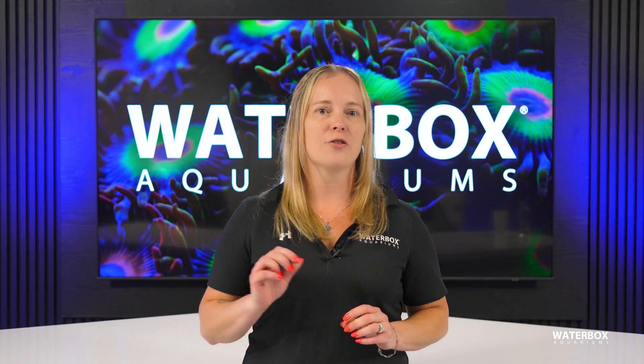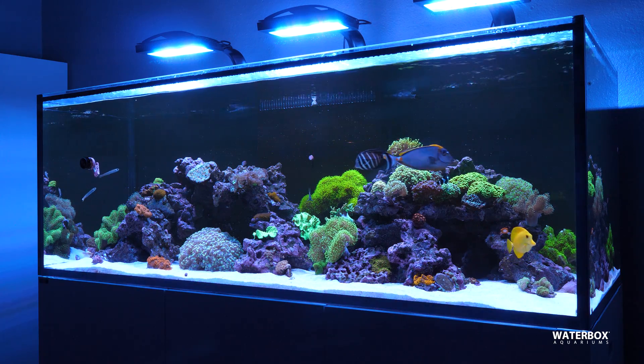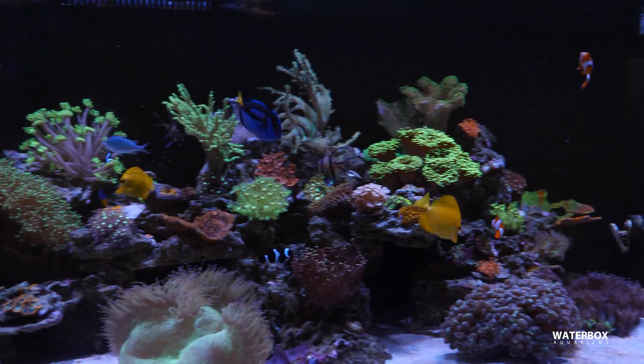Proper lighting is essential to the health, growth, and even survival of your corals. Today we're going to dive into reef lighting, breaking down why it's so important, what factors you need to consider when choosing the right light, and how the latest LED technology is making reef lighting easier and more effective than ever.